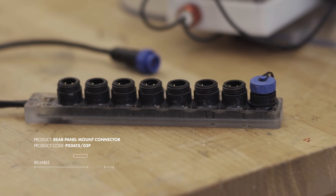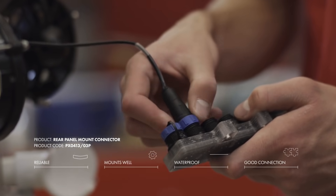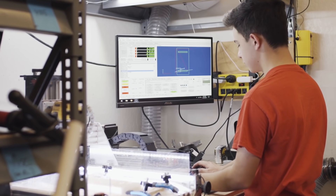The thing we found with Bulgin was the reliability with the connectors. They mounted well, they were waterproof, and consistently made a good connection. They really provided something that we couldn't find in many other products.